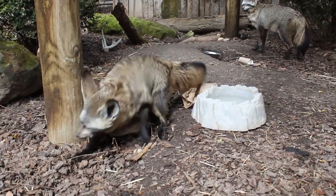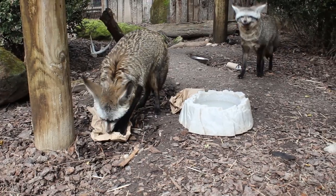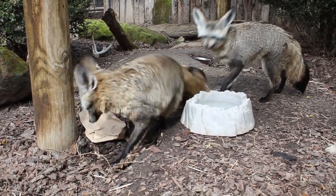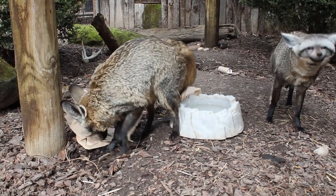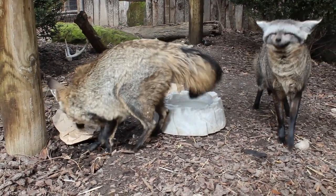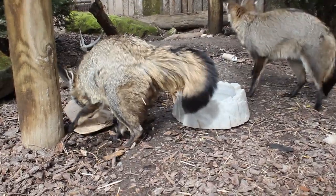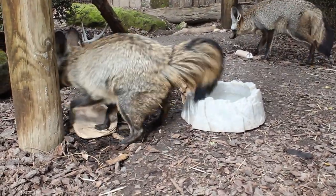As you can see, the bat-eared foxes are rolling around in the enrichment we provided, masking their scent with that of the cherry blossom that we sprayed on the enrichment. Animals like foxes do this because it actually masks their scent from predators that might be looking to hunt them, and also from animals that they're looking to hunt. If they smell like something different, the animal's not going to be expecting them right around the corner.